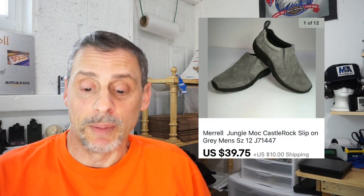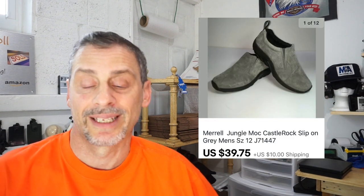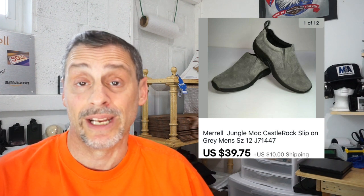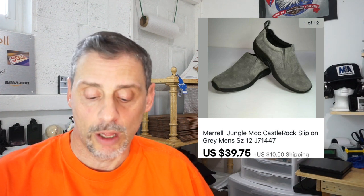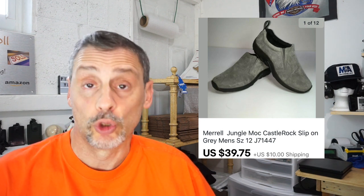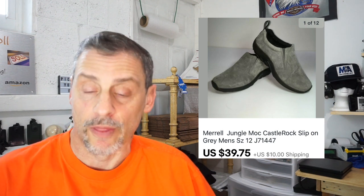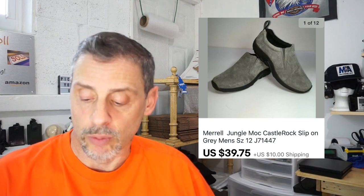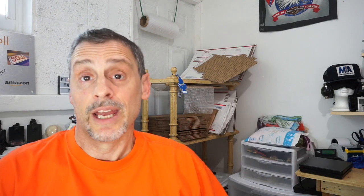Here's a pair of Merrells — great brand. These are called the Castle Rock Jungle Mocs, a slip-on with a suede leather upper, men's size 12. Picked these up at the Goodwill bins for $3, took two months to sell, sold for $39.75 plus $10 shipping, and netted roughly $30.